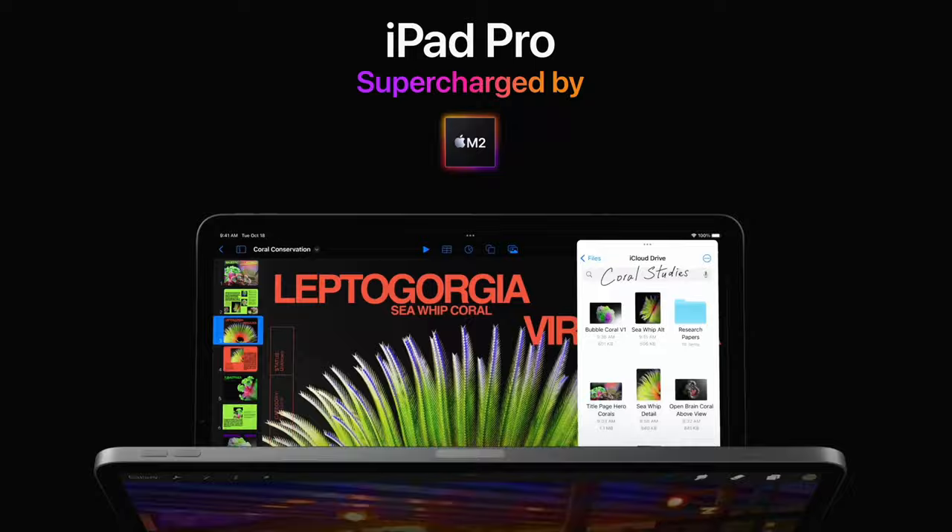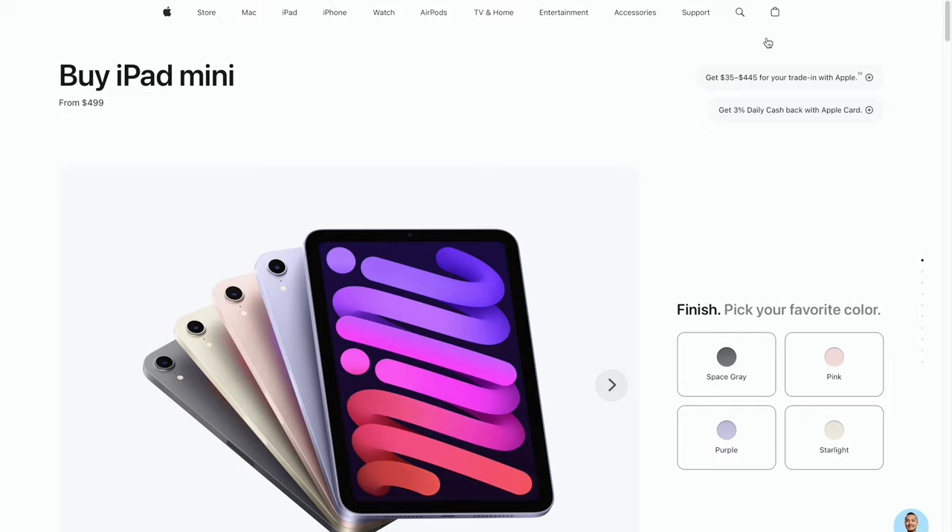I honestly think this is the best iPad that Apple currently makes. I know they have more powerful ones with the M1 chip, but you can do most of the same things with the mini. It's smaller, cheaper, and more portable — it's my favorite Apple product of all time. Thank you so much for watching this week's video and for all the love on the last one. I have a couple more videos coming, so if you're not subscribed yet, please subscribe. See you next time!